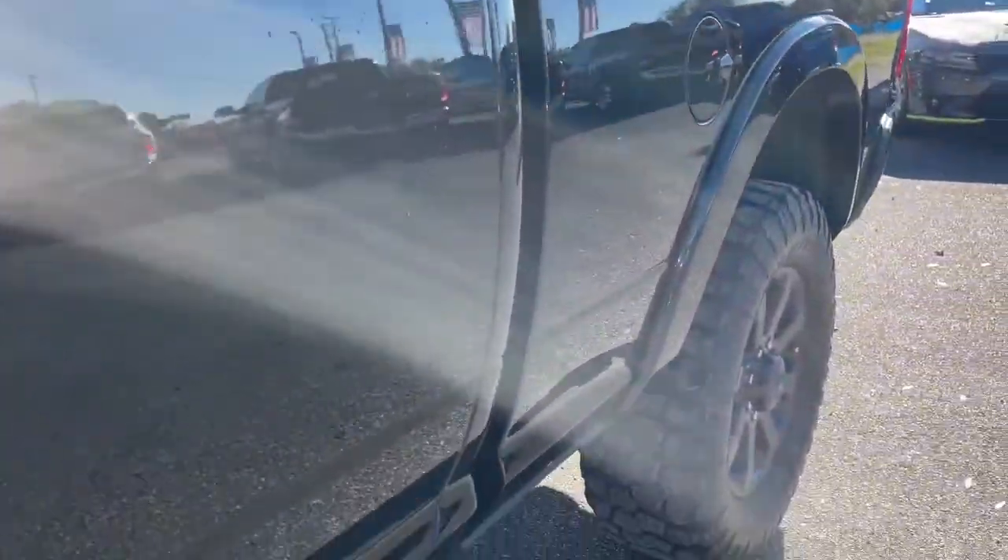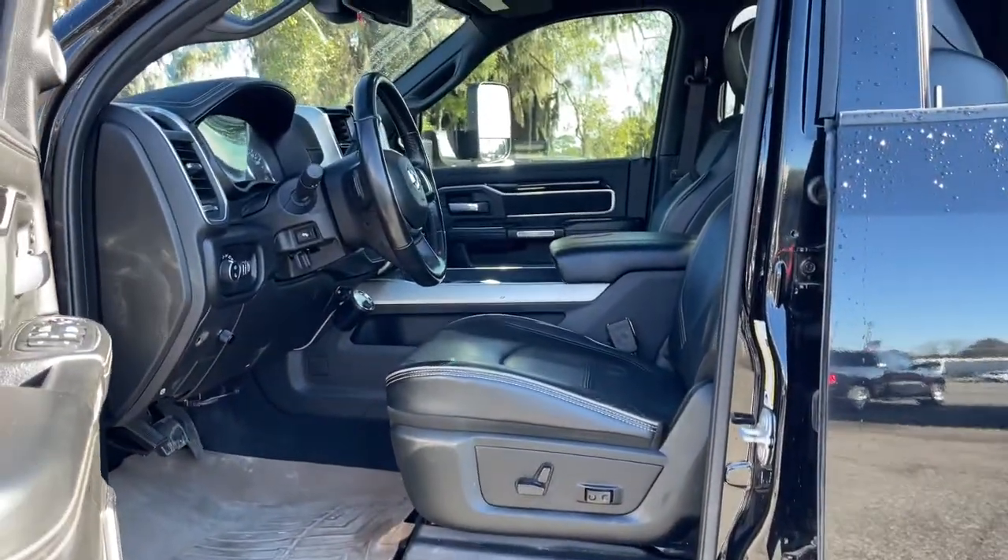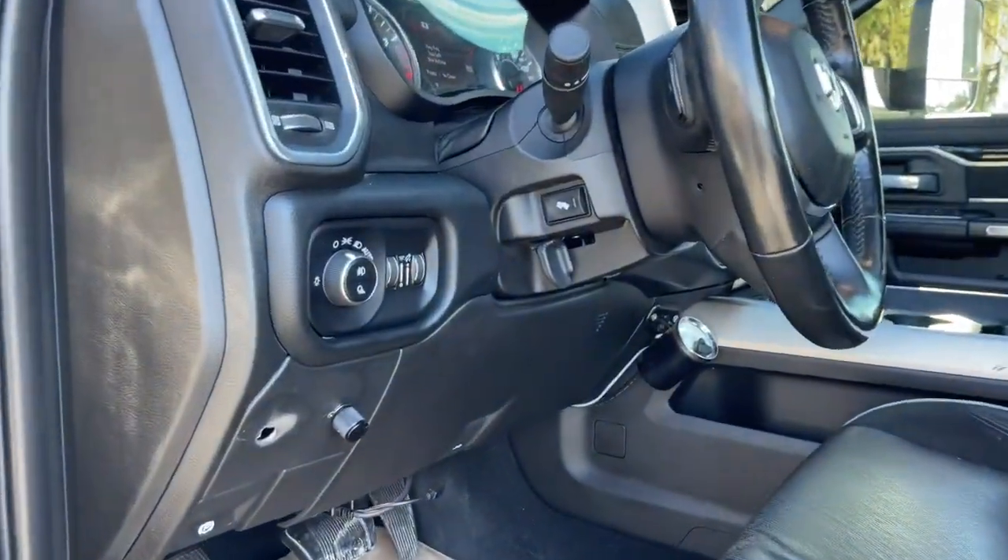The Ram 2500 delivers heavy-duty capability, sophisticated style, rugged strength, and technology that keeps you safe and connected.